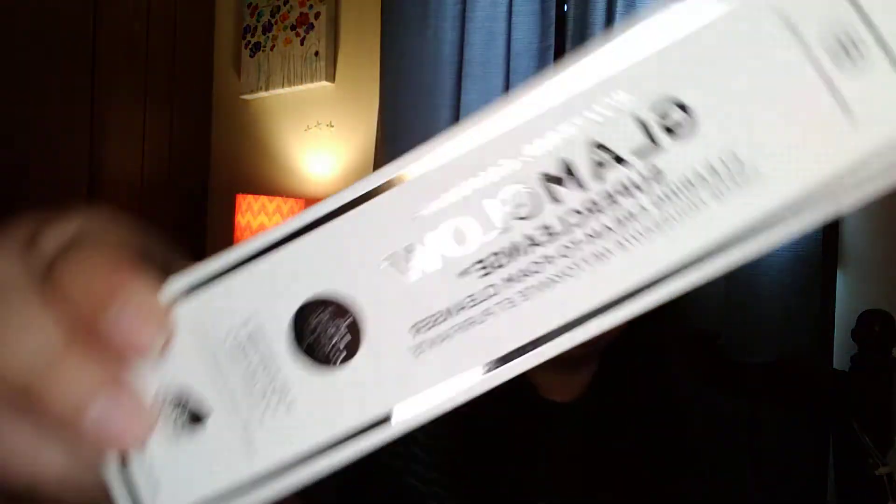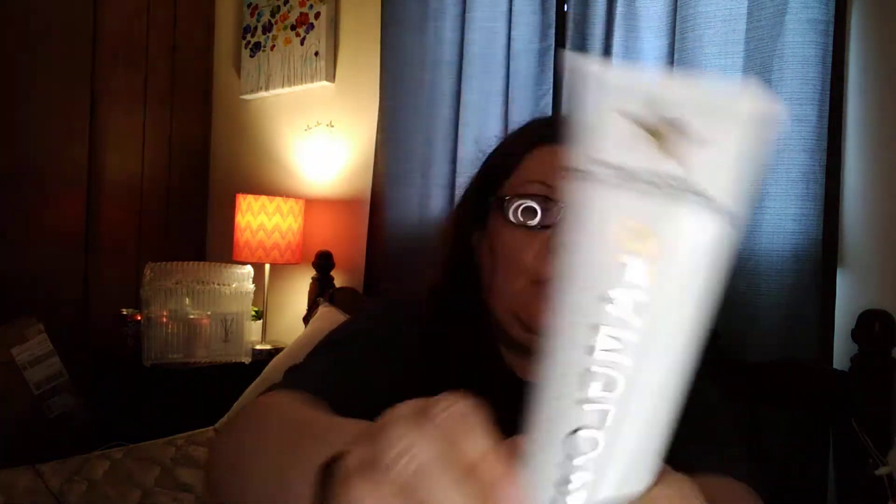So, first thing that I'm seeing is the GlamGlow Super Cleanse Clearing Cream to Foam Cleanser, and it goes for $32.